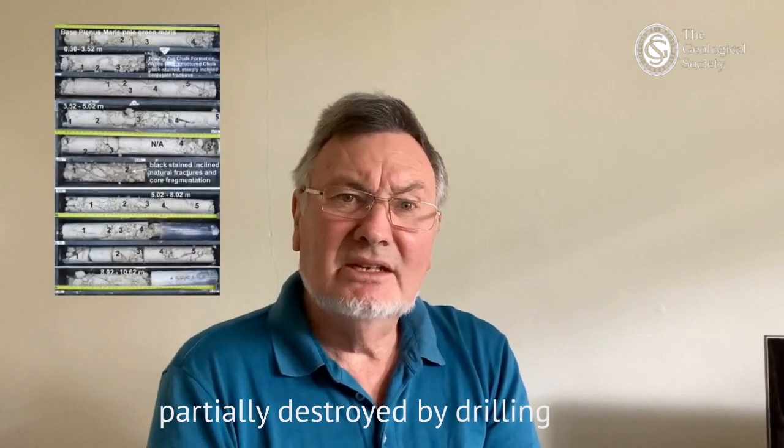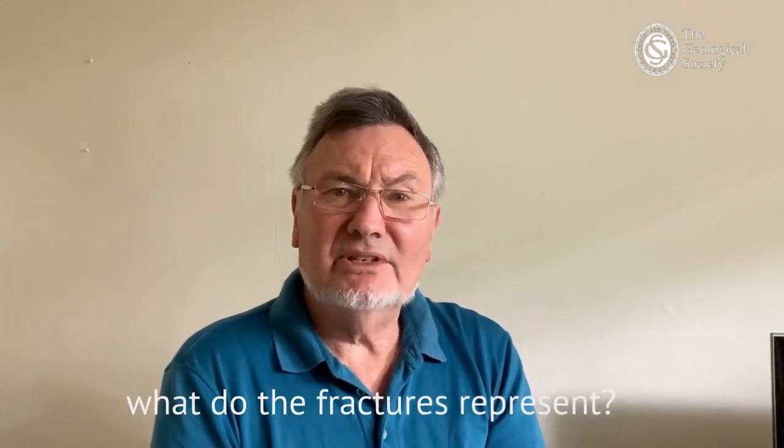These issues relate to how do we really make a decent fracture log in chalk that's been partly destroyed by drilling, and also what do these fractures represent? How do they fit into a broader geological picture?